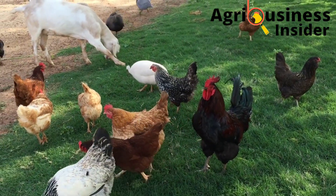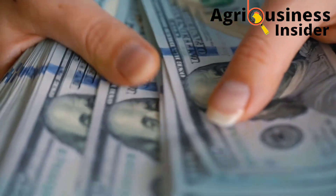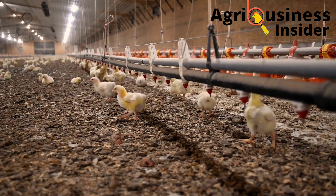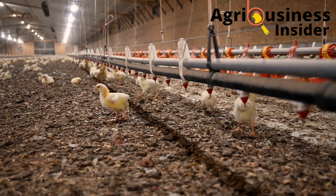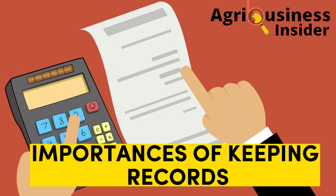If you are a poultry farmer and you want to build a financially successful enterprise, record keeping is a must. In today's video, I am going to discuss with you this important topic about the importance of keeping records.